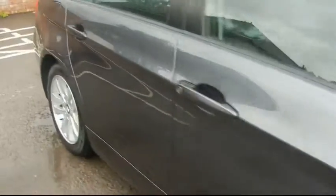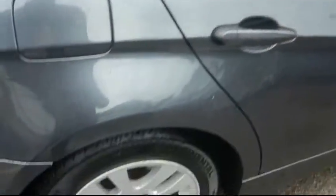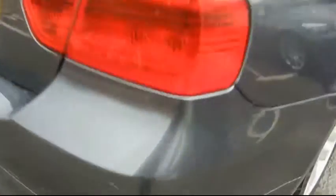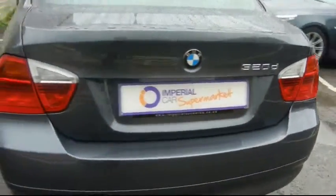You'll notice things such as 16 inch alloy wheels, superb condition metallic bodywork, rear parking assist sensors, and the 320d badging.